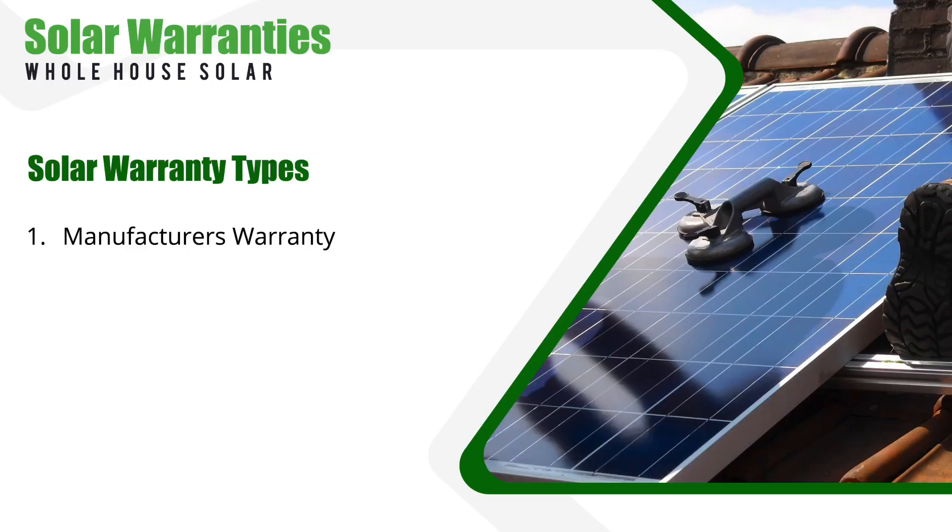There are two main types of warranties you'll come across when shopping for solar panels: the manufacturer's warranty and the performance warranty. There's actually a third type, but we're going to cover these top two warranties first.